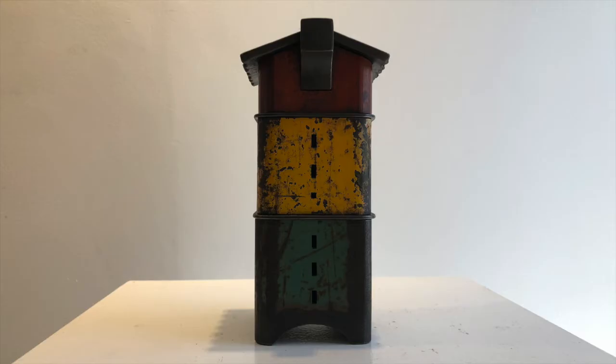We're talking about metalsmith Steven Yusko's piece, Go Box number two. It's deceptively heavy — very small but made out of several layers of steel square pipe.